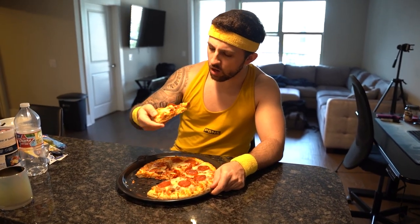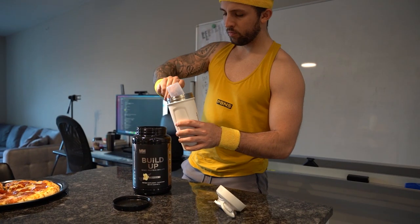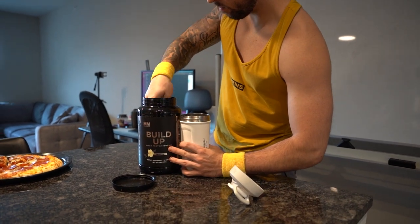Even if you were to have a cheat meal, you would follow the same thinking. For example, if you wanted pizza, you would have a whey protein shake with around 40 grams of protein and a few slices of pizza. The protein would still be the focal point of this meal.